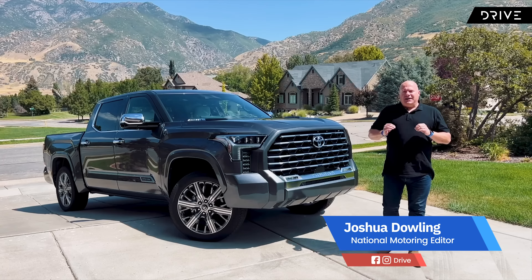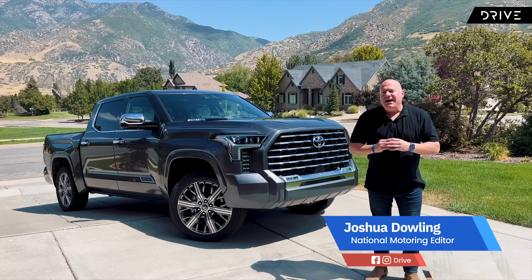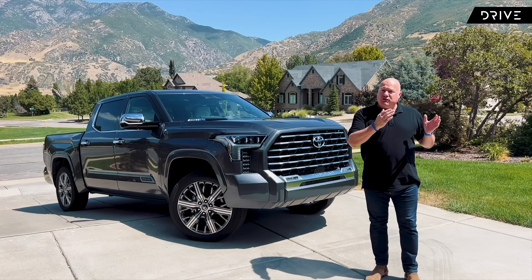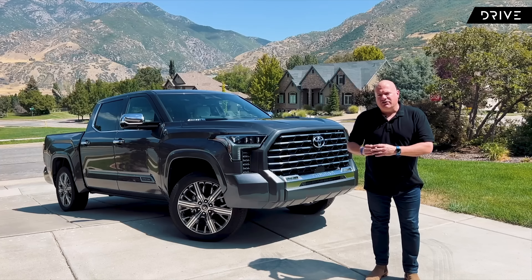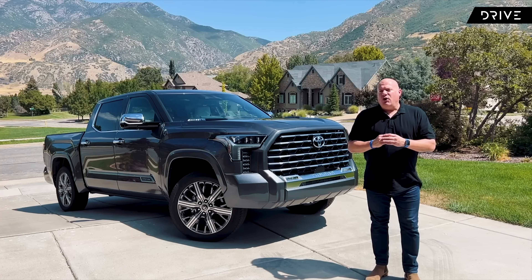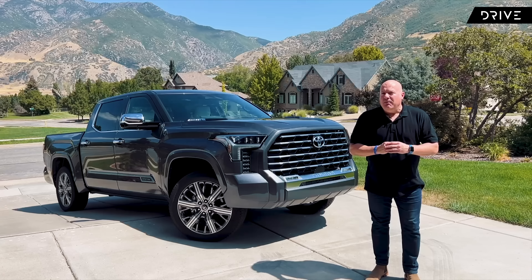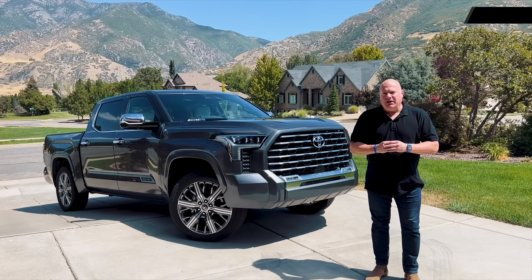The Toyota Tundra is finally coming to Australia. The Japanese car giant has signed a deal with the Walkinshaw Automotive Group to convert the vehicles from left-hand drive to right-hand drive. There'll be some cars on the road in 2023, and if that program's successful, they'll arrive in showrooms in 2024. But today we've been given a sneak peek — let's check it out.